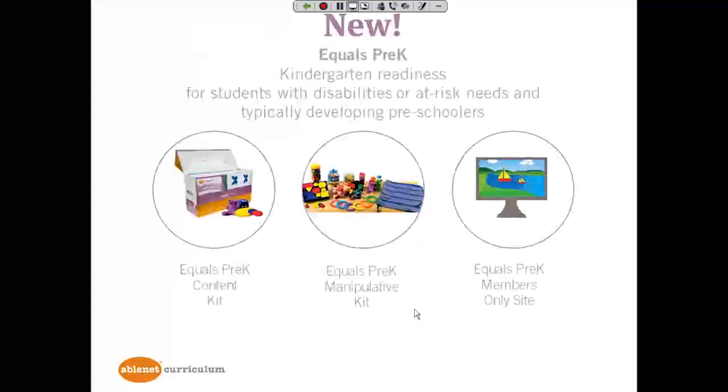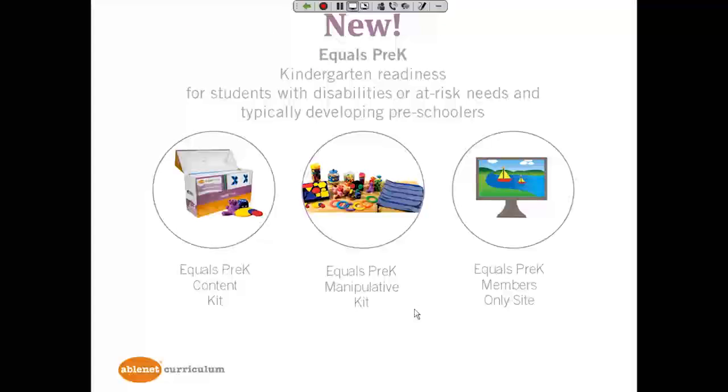I also want to mention something new: Equals Pre-K — kindergarten readiness for students with disabilities, at-risk needs, or typically developing preschoolers, or all of those students who might be in the same classroom. As you can see, it's set up similarly with a Pre-K content kit, manipulative kit, and Members Only website.